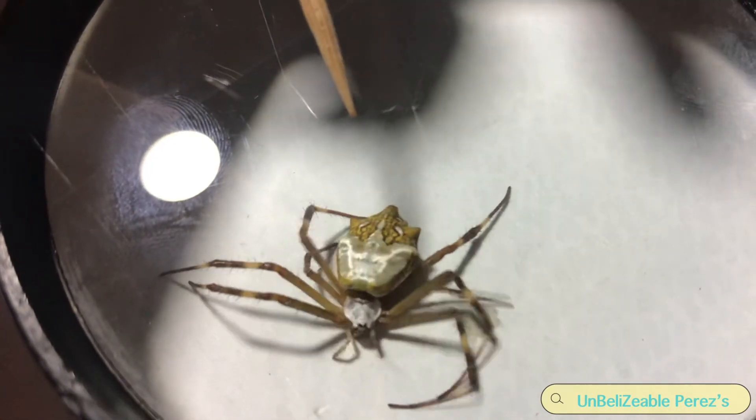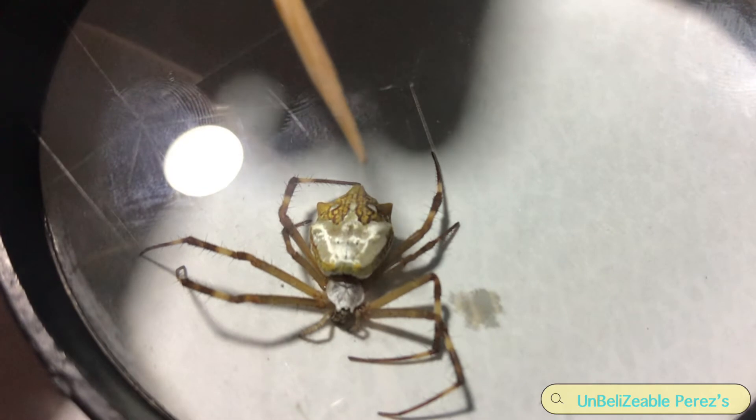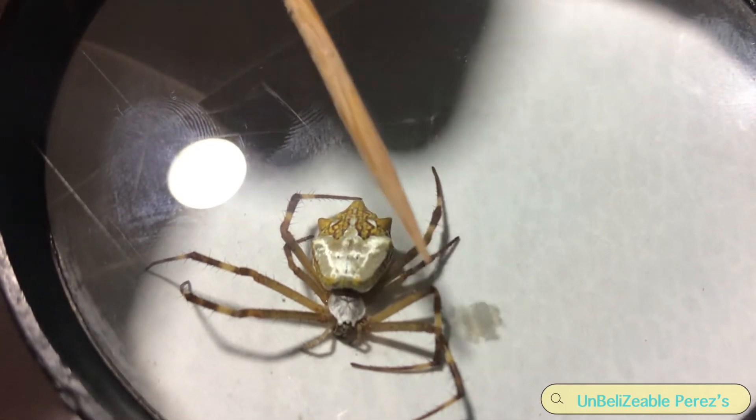There are eight legs — one, two, four, five, six, seven, eight legs.